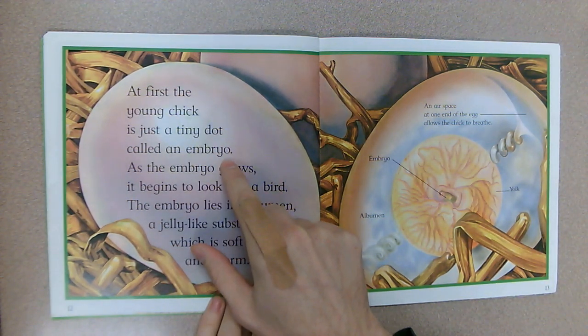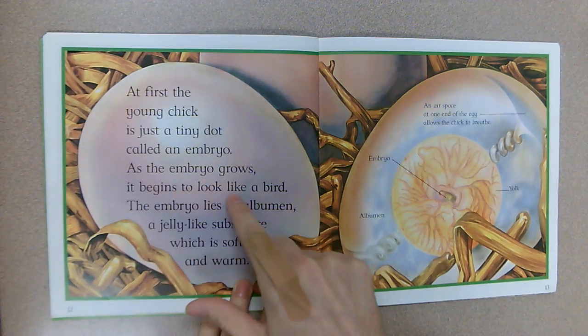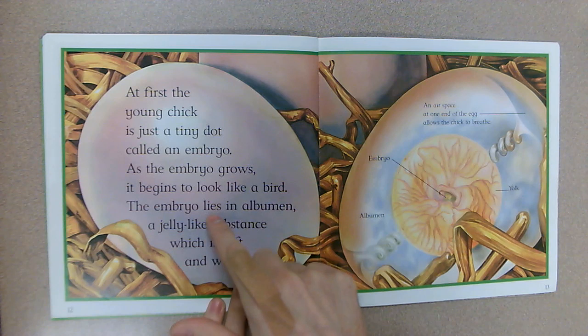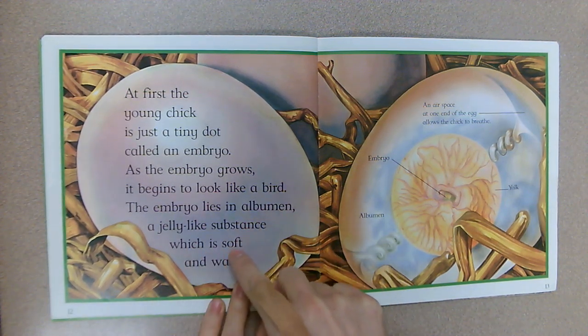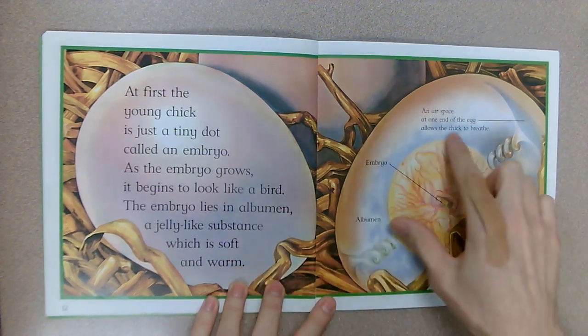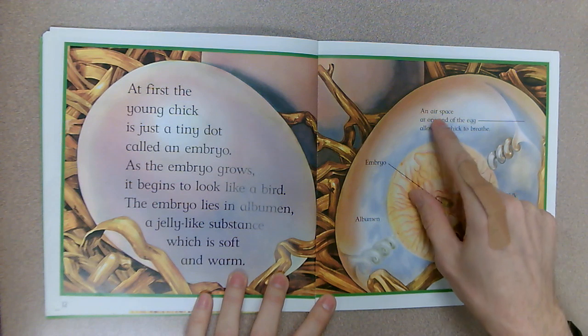At first the young chick is just a tiny dot called an embryo. As the embryo grows, it begins to look like a bird. The embryo lies in albumin, a jelly-like substance which is soft and warm.